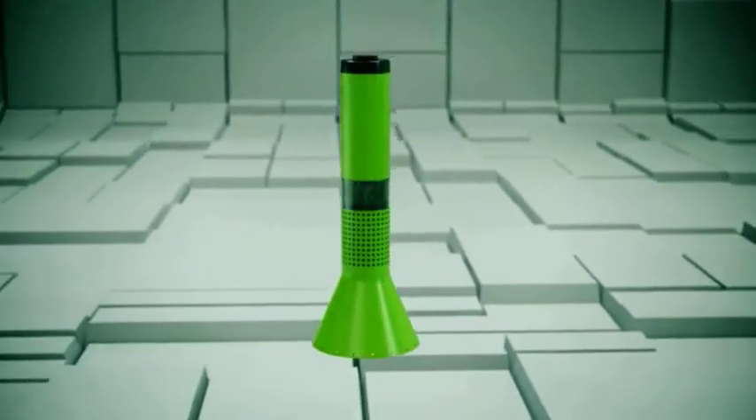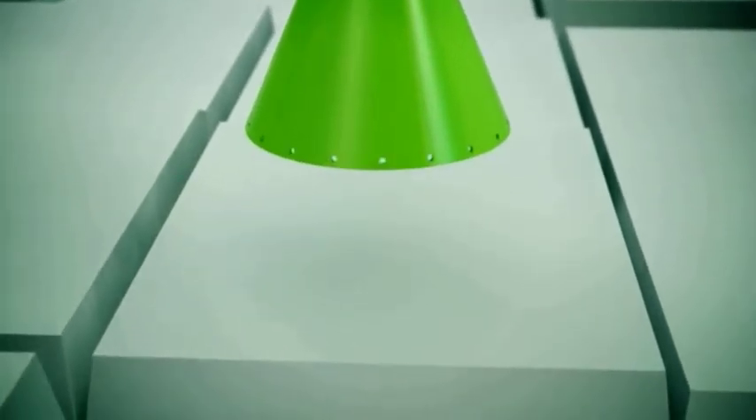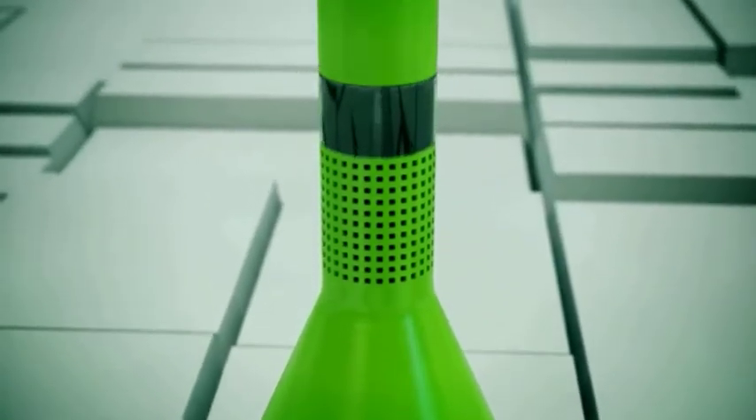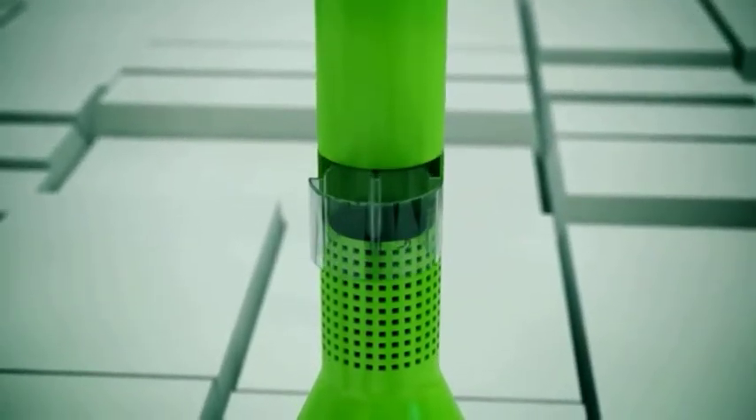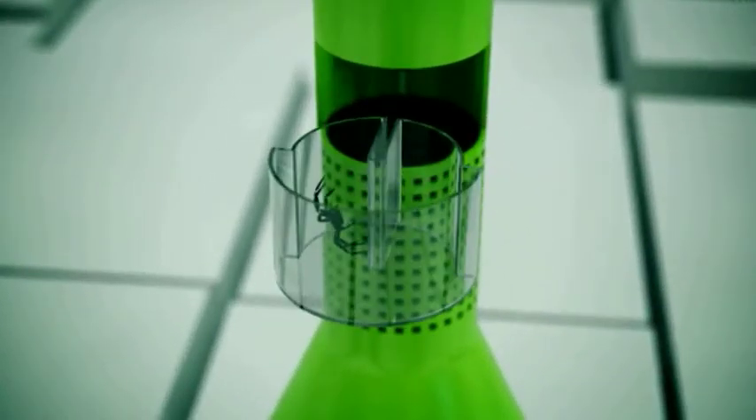During use, the vacuum will suck the insect inside where it becomes trapped in an inner chamber. Later, at a controlled location, the inner compartment can be opened and the insect removed, set free, or otherwise disposed of.